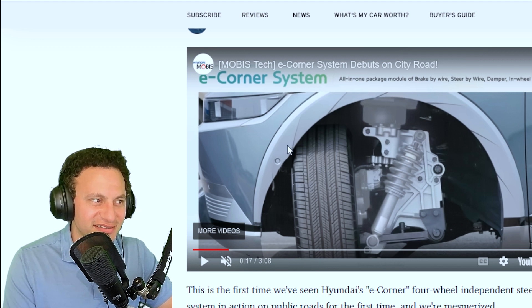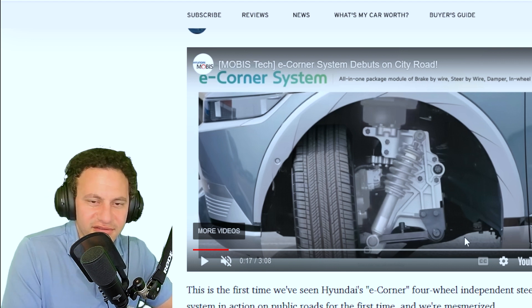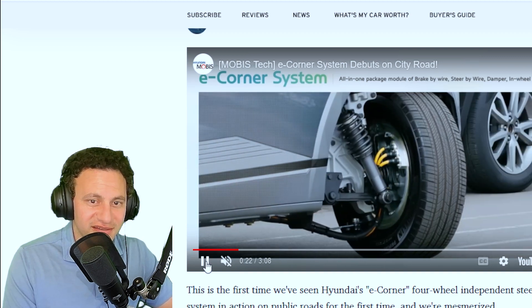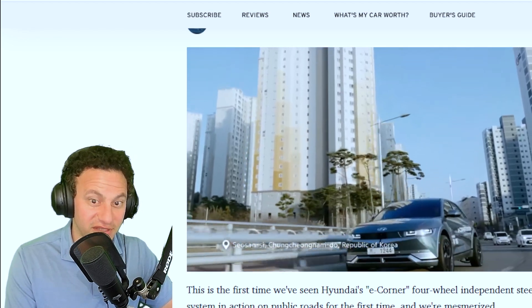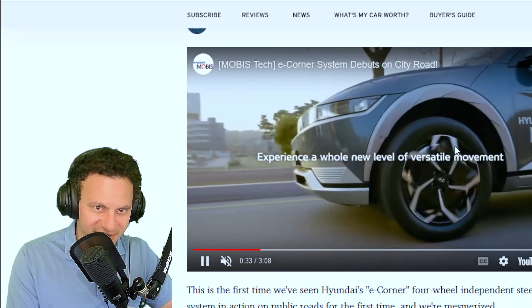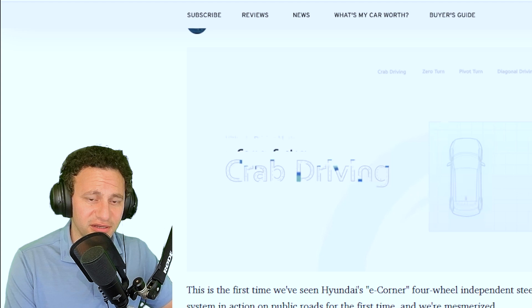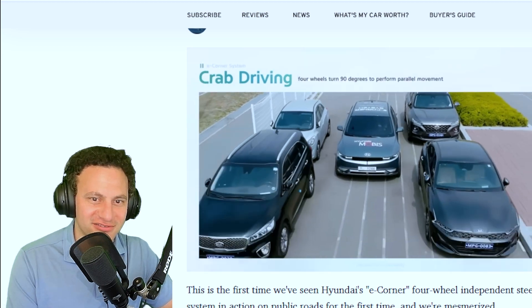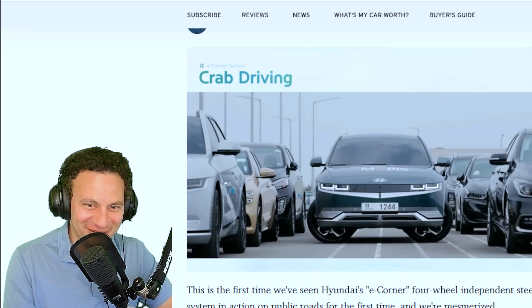First thing you can tell is they cut a little bit of the fender — you see that? Because you couldn't really clear it. You can tell this is kind of a hack, and it's not even a clean cut, but that's okay, it's a prototype. Look at that: brake by wire, steer by wire, and then the damper — look at the rear. The wheels are really sticking out a lot, but hey, it's a prototype. If you live in an environment where parking is tight and hard to get, look at that — both wheels literally turn 90 degrees.